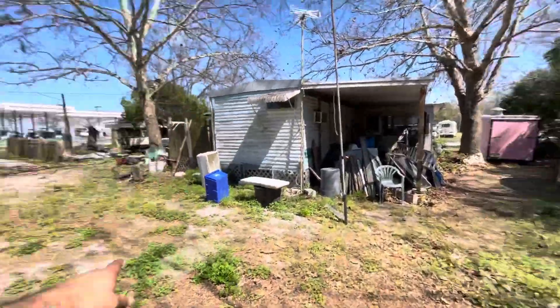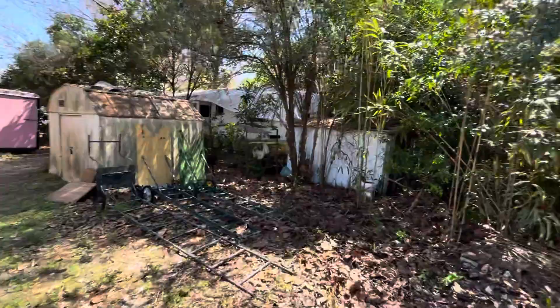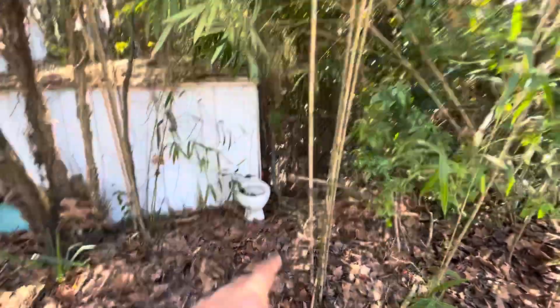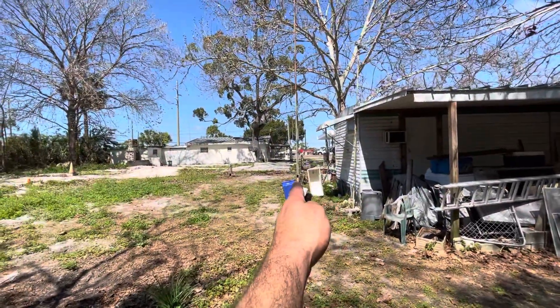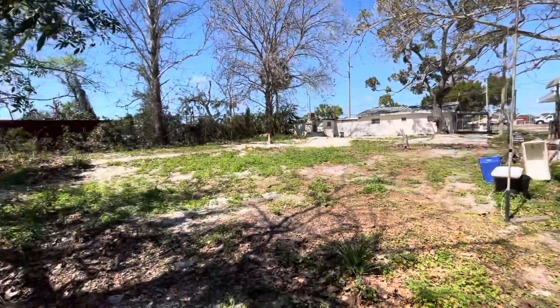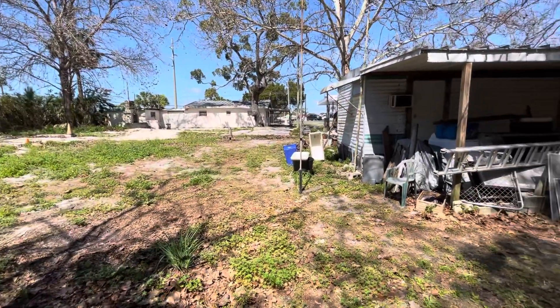This property here goes from that fencing there — the brown one — and it comes here. There's the metal pole right here and a flag right there. So it's directly everything to the left of me. It's one parcel, one property, and it's the one with the block structure.